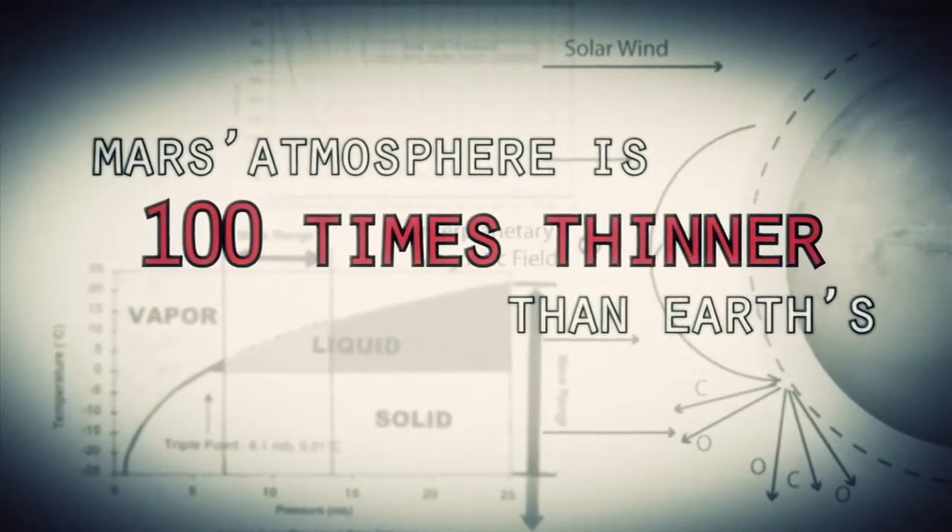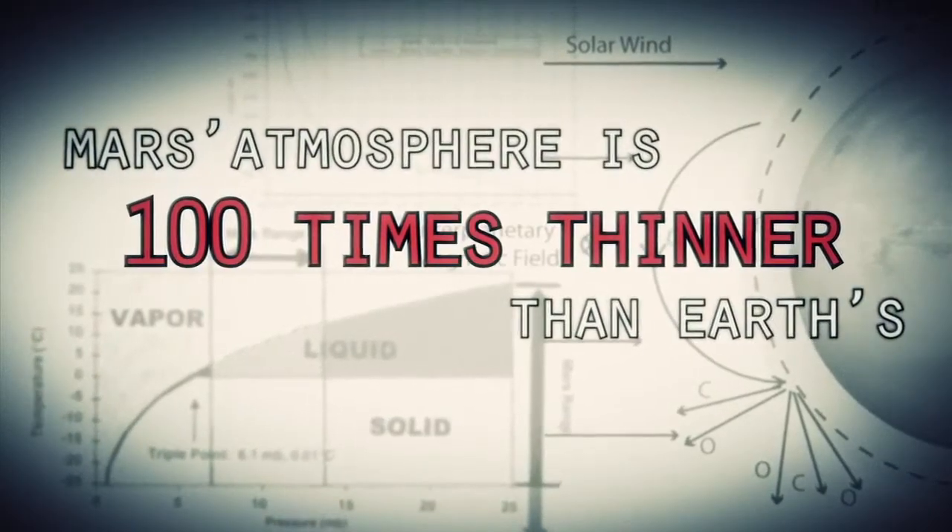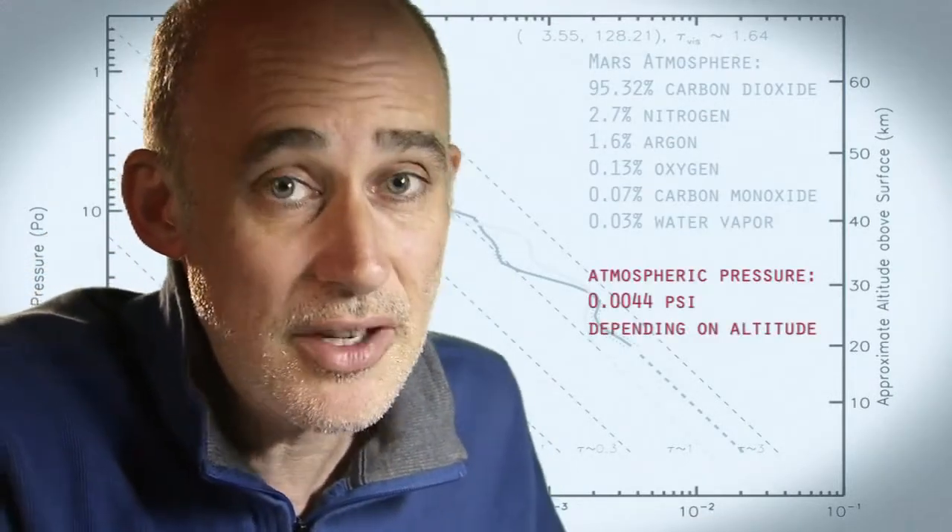Mars is actually really hard to slow down because it has just enough atmosphere that you have to deal with it — otherwise it will destroy your spacecraft. On the other hand, it doesn't have enough atmosphere to finish the job.